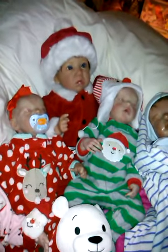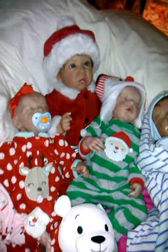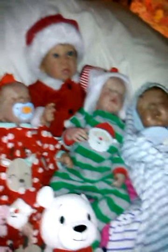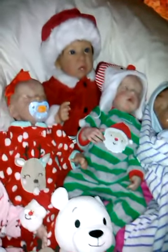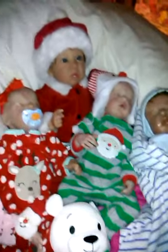None of my Reborns look like my living children — it's everyone's preference, but for myself I just couldn't. I do have babies made to look like my living children as babies, so when my grandkids get old enough they can say this is what dad looked like as a baby, and I can gift it to them.